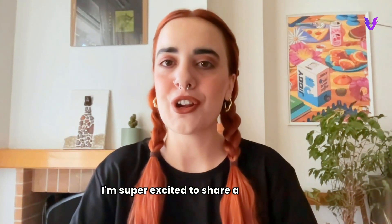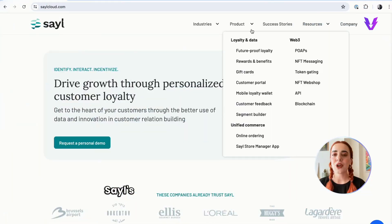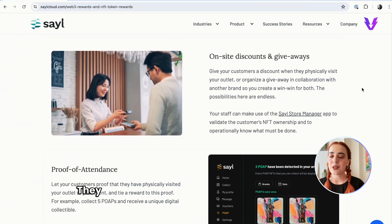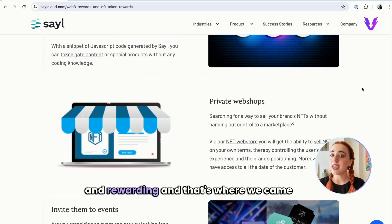Hey everyone, I'm Asimina from Vendly and today I'm super excited to share a cool story about how SAIL is shaking up their loyalty programs with our Web3 technology. SAIL is all about helping brands build stronger connections with their customers through awesome loyalty programs. They wanted to make these programs more fun and rewarding and that's where we came in.